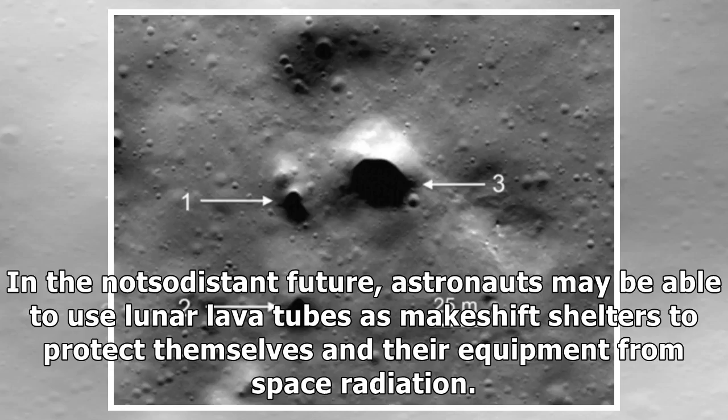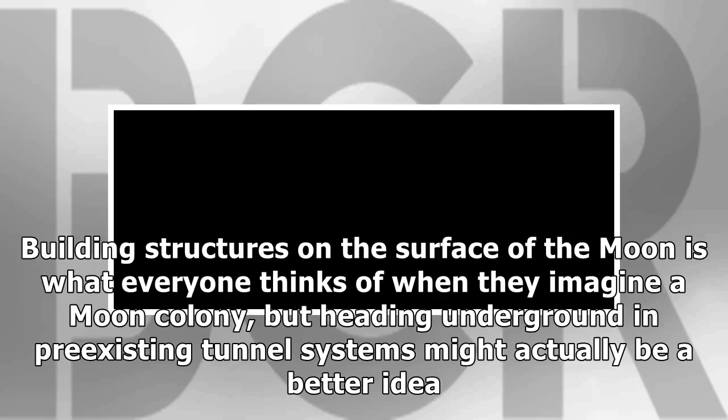In the not-so-distant future, astronauts may be able to use lunar lava tubes as makeshift shelters to protect themselves and their equipment from space radiation. Building structures on the surface of the Moon is what everyone thinks of when they imagine a Moon colony, but heading underground in pre-existing tunnel systems might actually be a better idea.